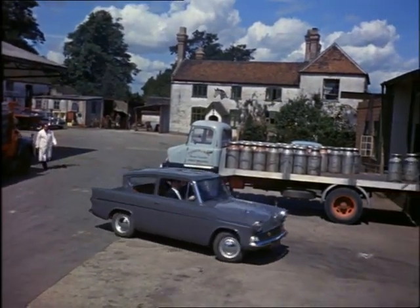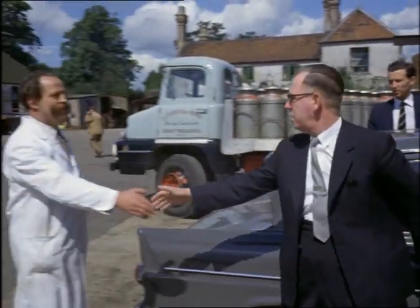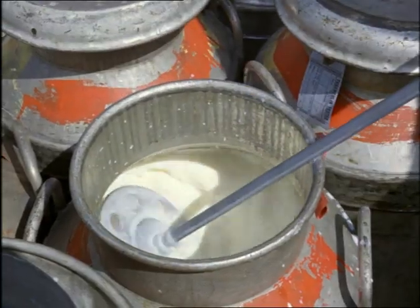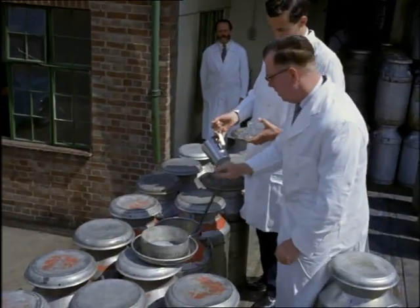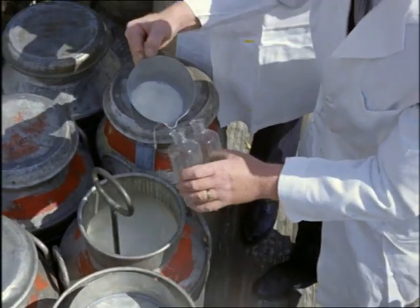Milk comes under the department's eye too. The inspector first goes to a distributing depot and takes samples of the milk. Then, if the sample is deficient in fat or contains water, he visits the farm where the milk came from and makes further tests.